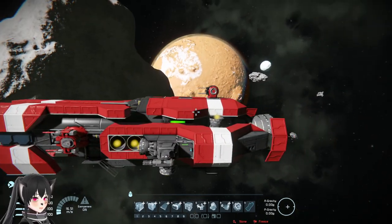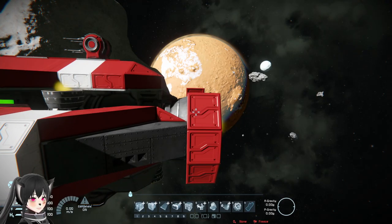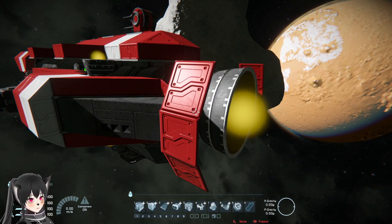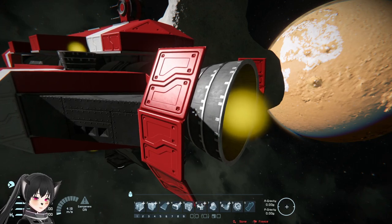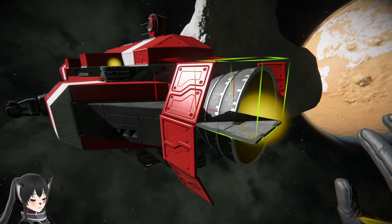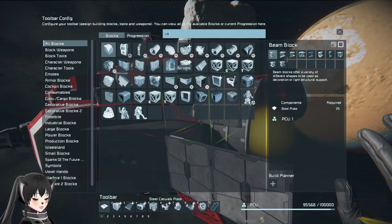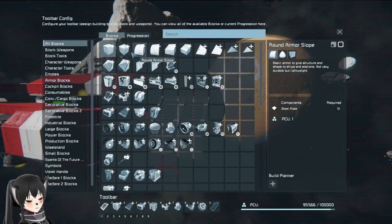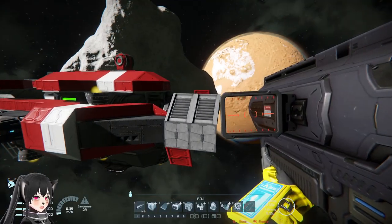I want to talk about a design element that I see in a lot of ships — the thruster skirt. A thruster skirt is a very thin layer of armor that you put around or behind your thruster. Back in the old days, we used to use the catwalks and the slope window to make thruster skirts like this.